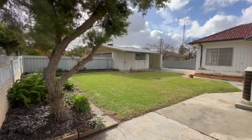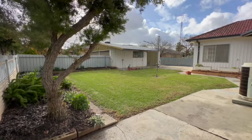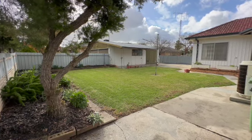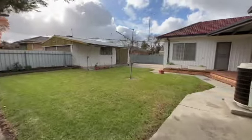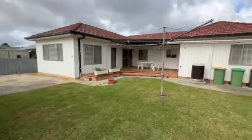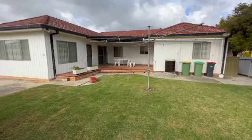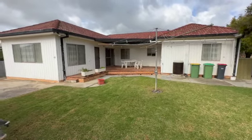Outside, there's good side access to a big double garage. Being a corner block, you could consider taking that out and putting another unit on the back. You could also divide the yard if you've got separate tenants — there's a covered pergola area out here, and with a fence down the center you could work something out for separate outdoor spaces.